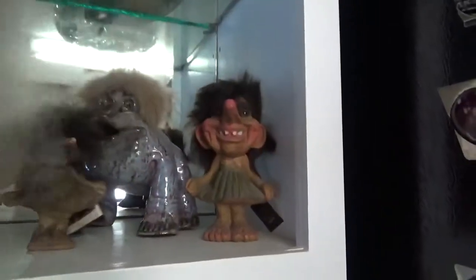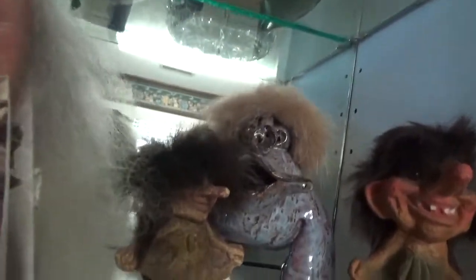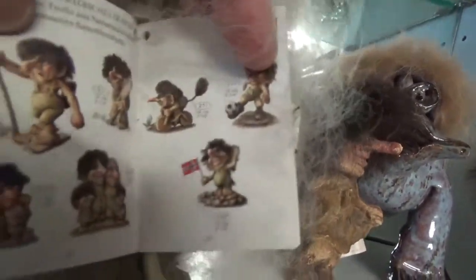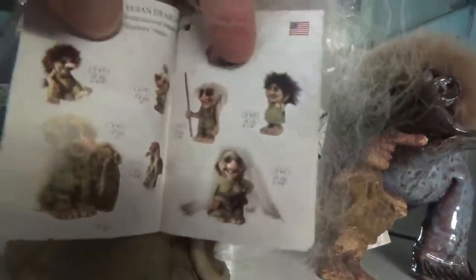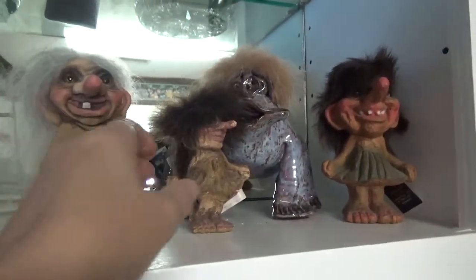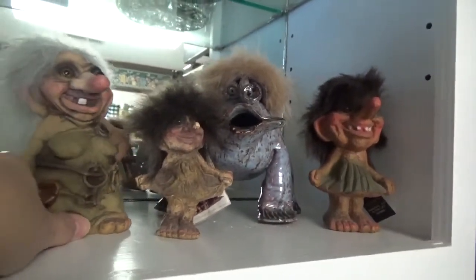I know some of you are going to be like, oh my living god, what is that? It is a troll — they have an entire family of these trolls. There are so many more out there. Would I love to have the whole collection? Absolutely. They're expensive, so I don't have the whole collection, but anyways this is one of my collections that I have, which I think is very unique and different.